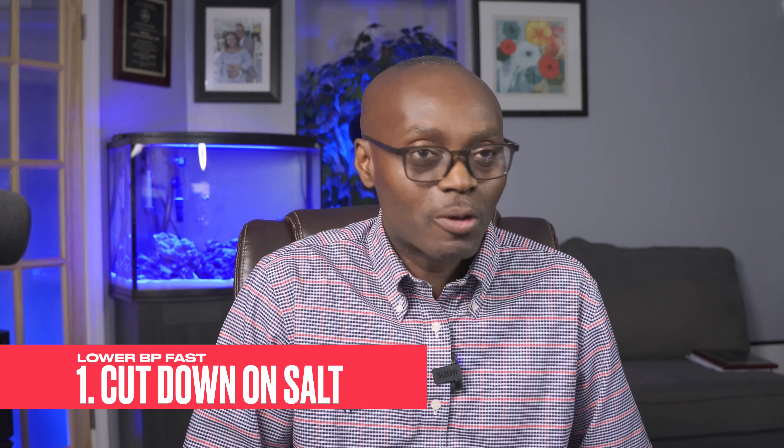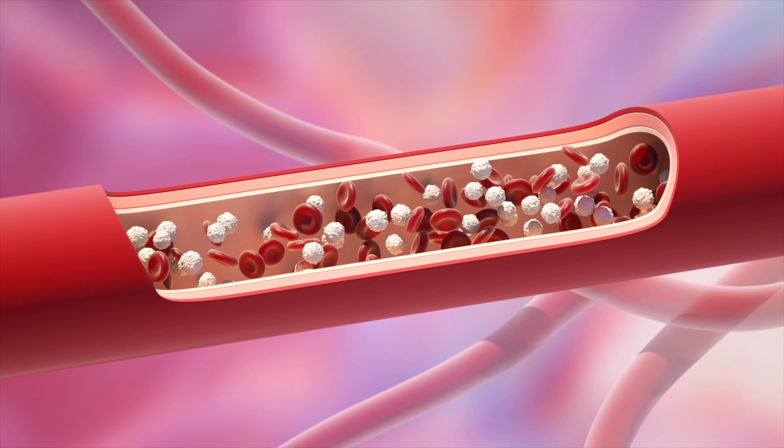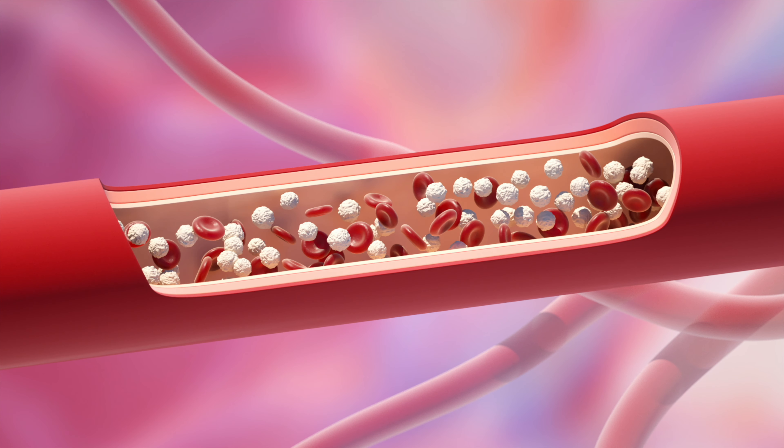Did you know that one in three adults worldwide has hypertension, and most don't even know about it? Left unchecked, it can lead to heart attacks, strokes, and even death. But here is the good news — you can take control of your blood pressure today.